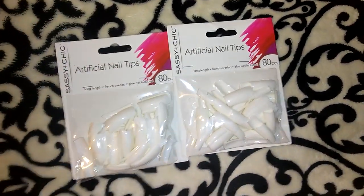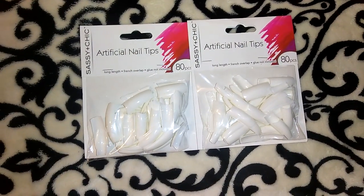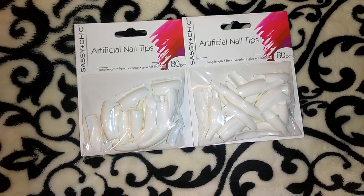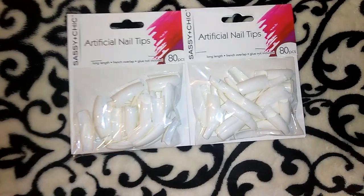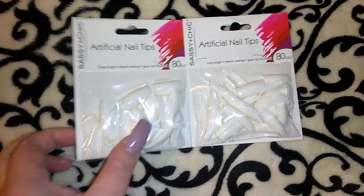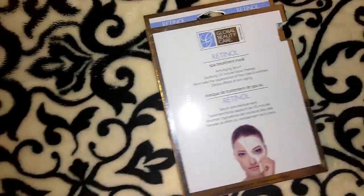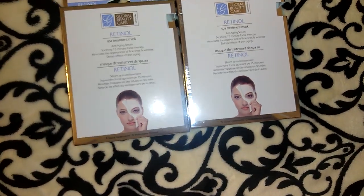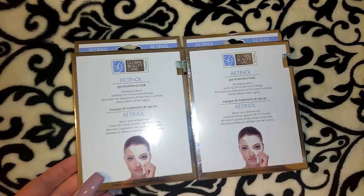I picked up two packs of these Sassy and Chic artificial nail tips — you get 80 of them in each pack, which I thought was a really good deal. I've actually done people's nails a couple of times and I have all of the stuff to do it. I bought tips at Sally's before and they were way more than a buck for a lesser amount, so I figured why not keep these on hand. I've actually done my own nails before — the fills are way easier but I just prefer to go get them done. Anyways, back to the haul.